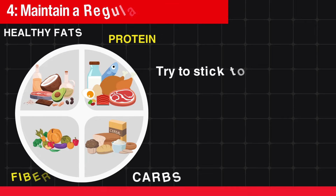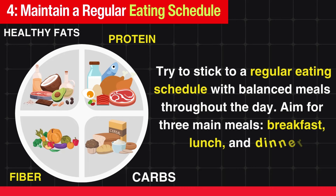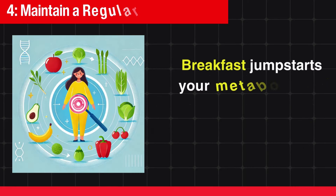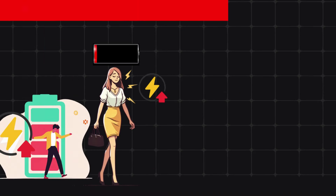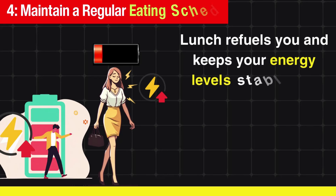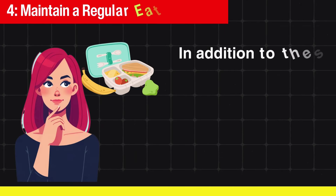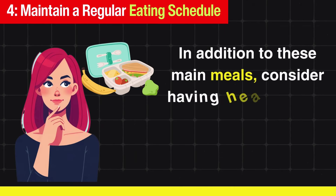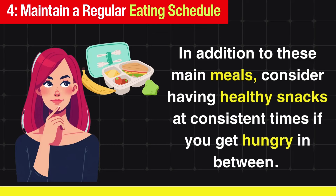Try to stick to a regular eating schedule with balanced meals throughout the day. Aim for three main meals — breakfast, lunch, and dinner. Breakfast jumpstarts your metabolism and prepares your digestive system for the day ahead, lunch refuels you and keeps your energy level stable, while dinner provides the nutrients your body needs to repair and prepare for the next day. Consider having healthy snacks at consistent times to maintain energy levels and keep your digestive system active.